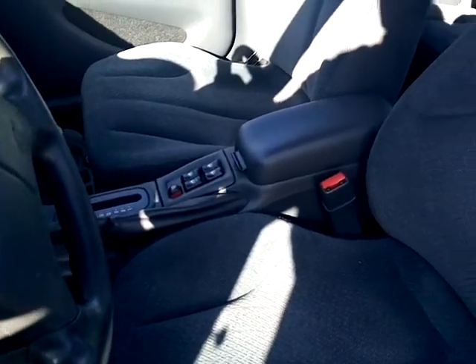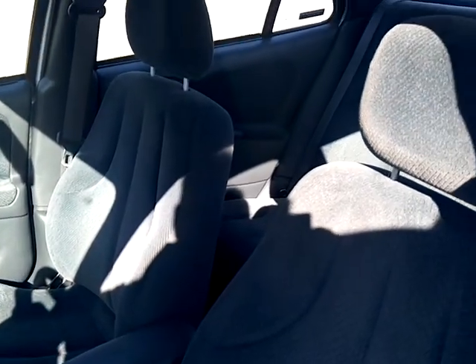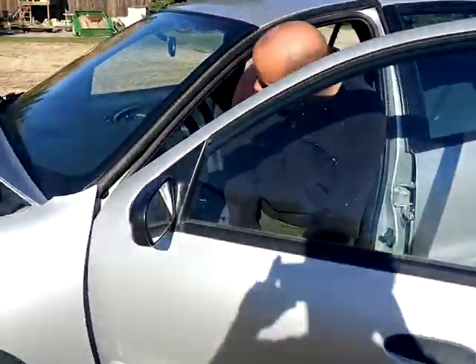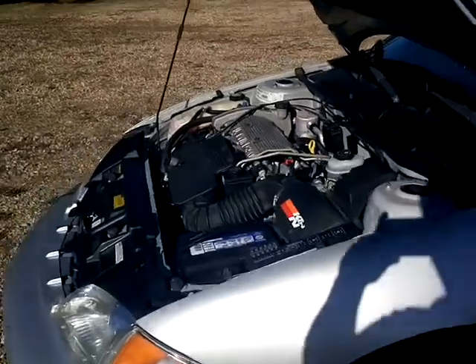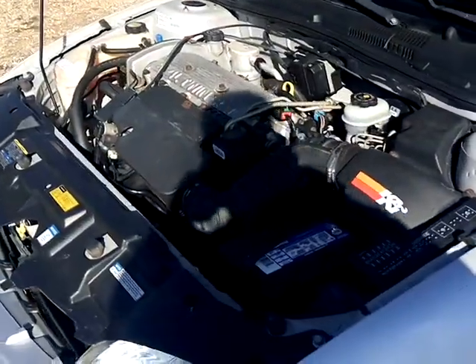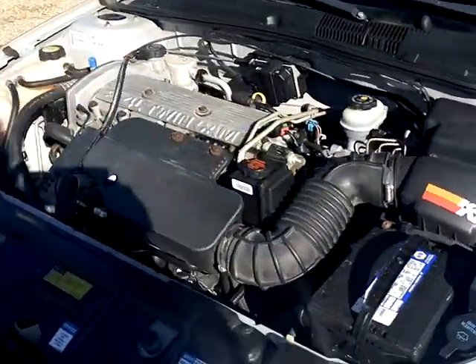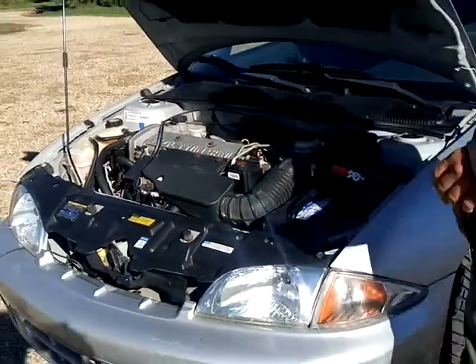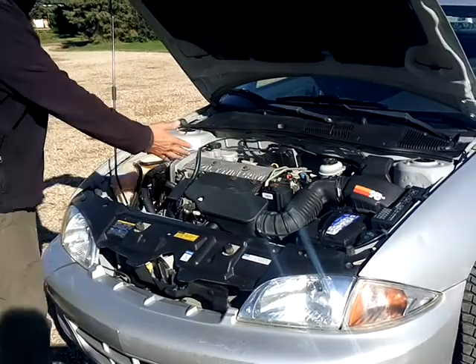I will start the car, lower the hood a little bit and go back and forth just to show you how good it goes. Runs like a champ. Very smooth.